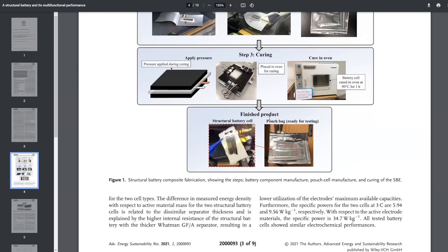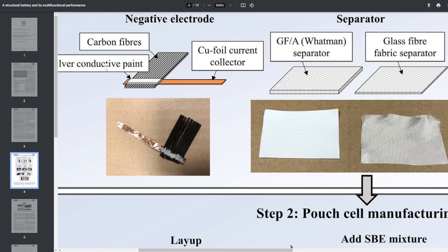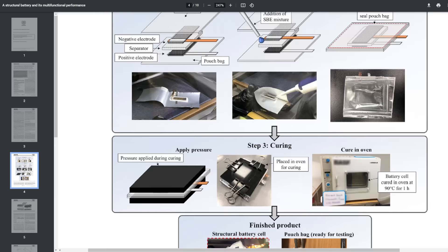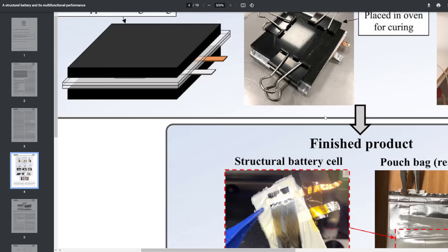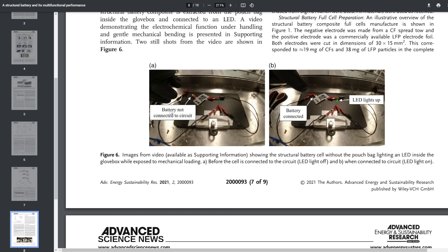This is the original paper — and there's some entertaining stuff in here. Let's zoom in on how they actually make the battery: there you have your carbon fiber, that's going to be the structure. And there they are about to seal it into a pouch cell — bing bada boom, you have a structural battery, which you can then put in a pouch. But maybe this is the bit where it gets most entertaining: you might recognize this from earlier in the video — the battery not connected to circuit and the LED not lit up, then when the battery is connected, the LED lights up. But it's the caption to the figure that really takes the biscuit: 'Images from video, available in supporting information. Showing the structural battery cell without the pouch bag, lighting an LED inside the glove box while exposed to mechanical load.'